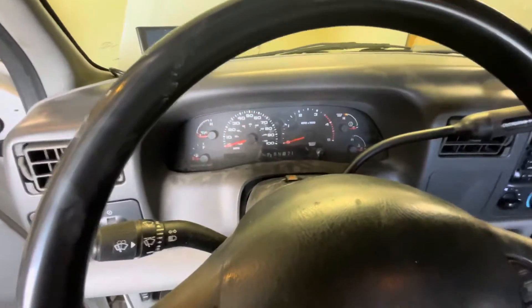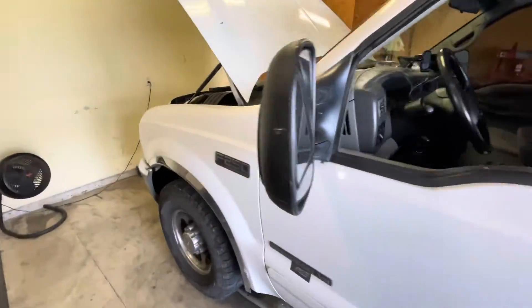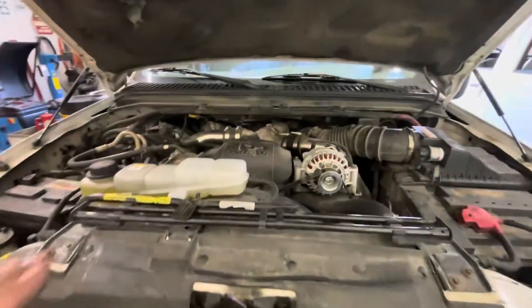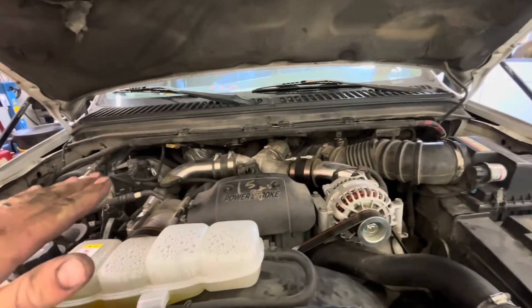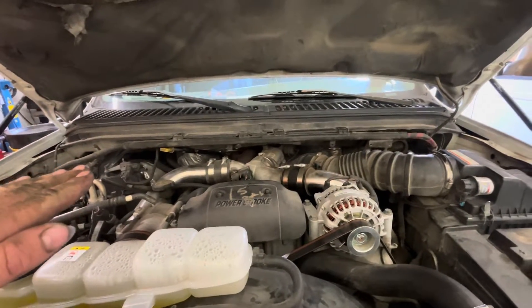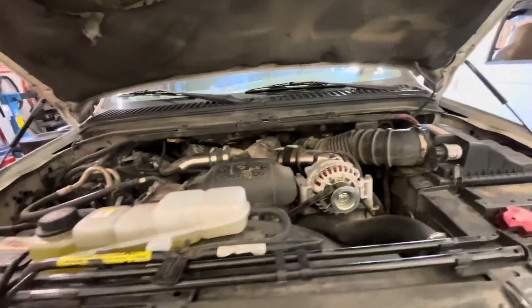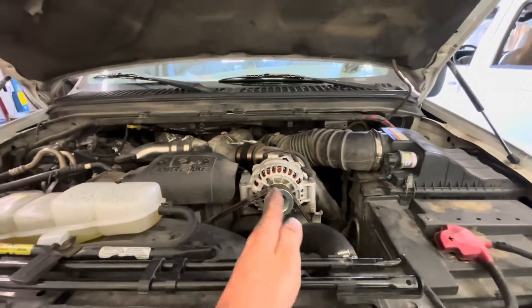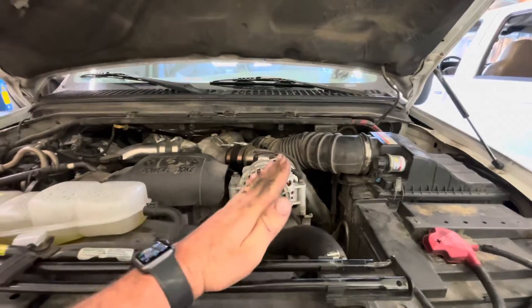I noticed the problem occurred when the truck was accelerating or towing. I got to thinking — this engine is going to torque when it's under load and rotate ever so slightly counterclockwise, towards the passenger side, which theoretically could be bringing the driver's side of the engine up ever so slightly.